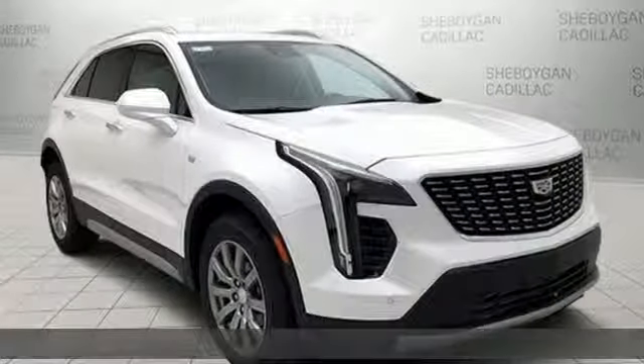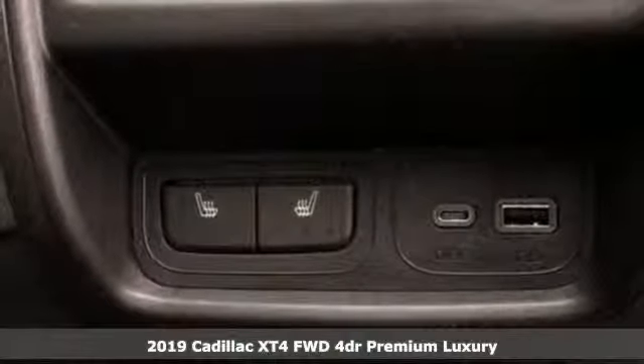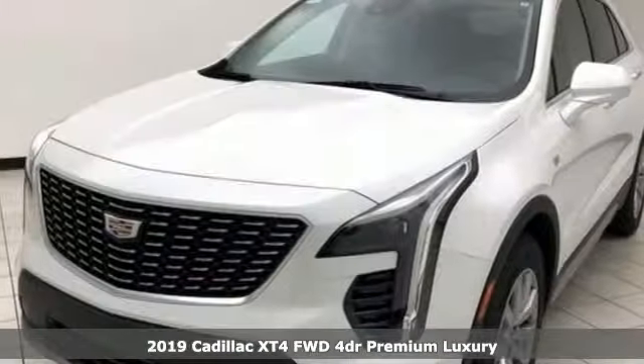It's a new 2019 Cadillac XT4. Cadillac is driving the world forward. Plus, it offers an exciting list of features.